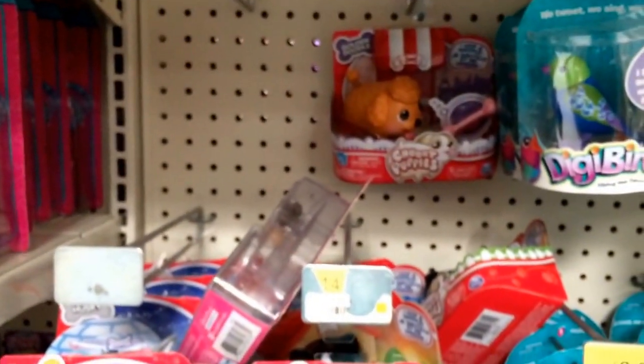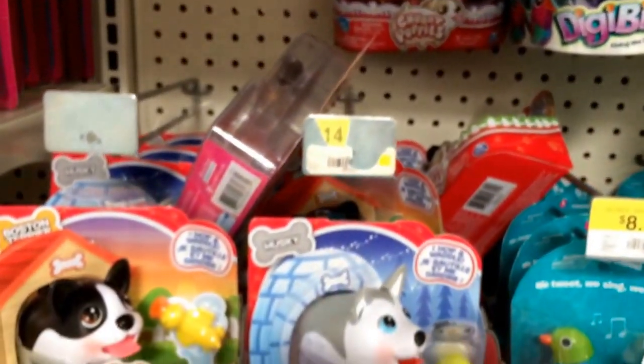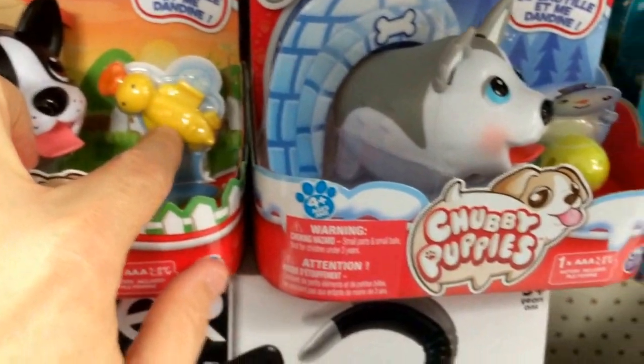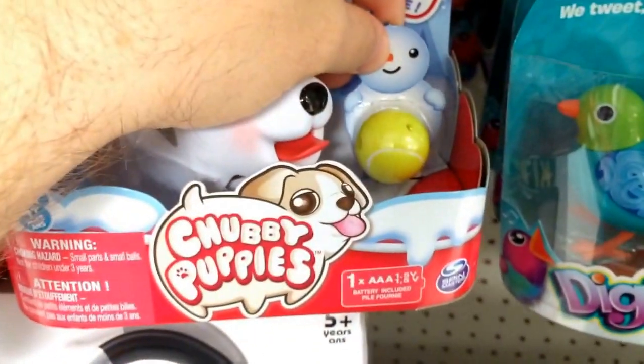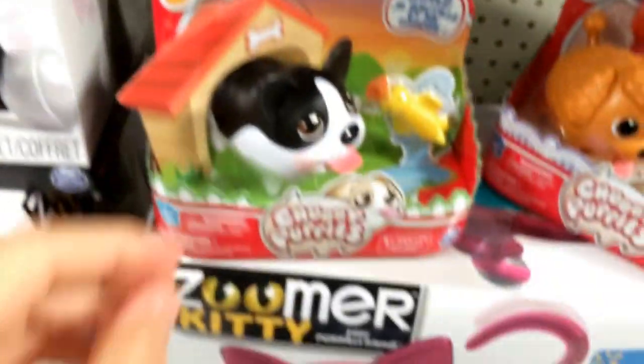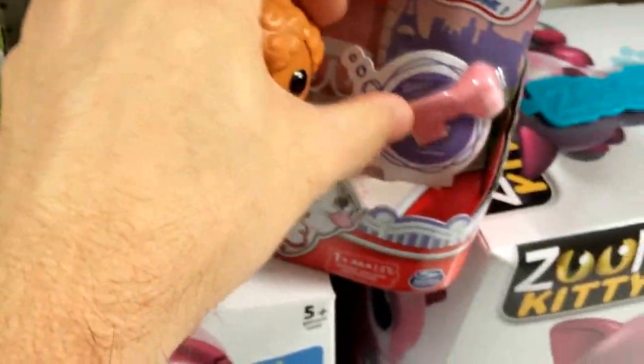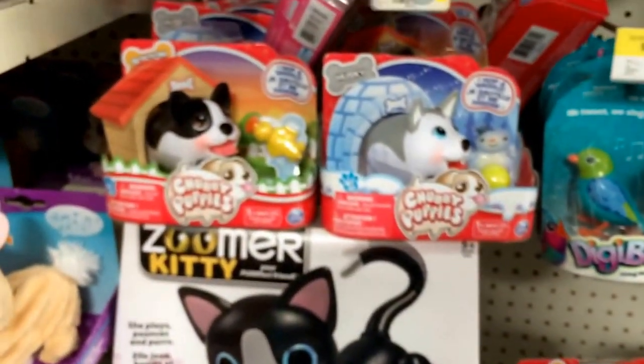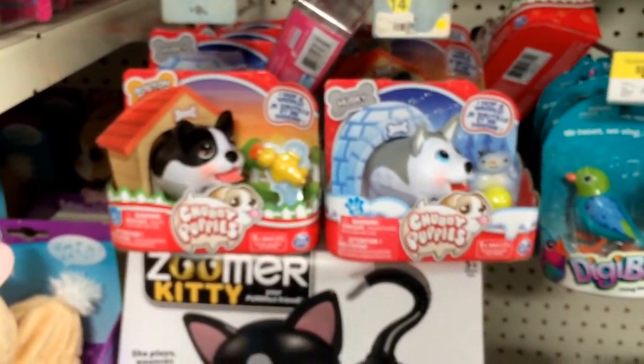Check your local Walmart if you like these kind of toys — they're similar to Little Live Pets. They all come with an accessory too: this one comes with a little ducky, the Husky comes with what looks like a tennis ball, and the Golden Doodle comes with a bone. New toys in Walmart — Chubby Puppies — at least new for me, first time I've seen these.